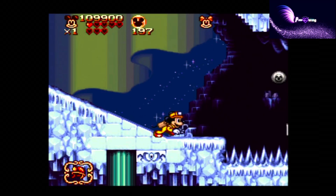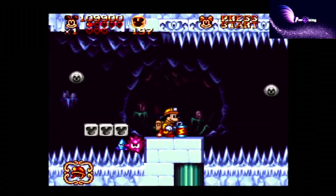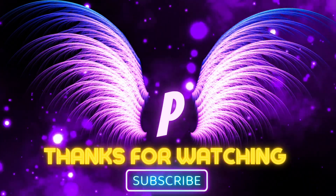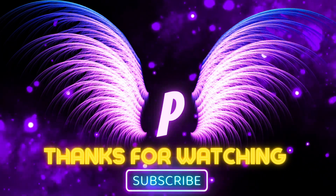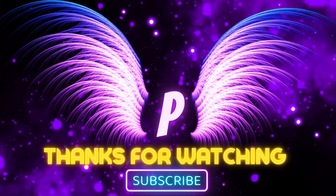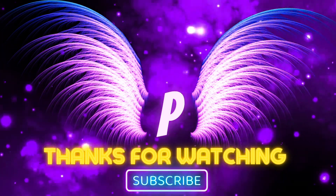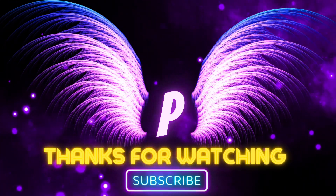Thank you so much everyone for watching the whole video. This was so much fun.